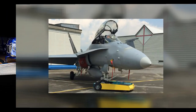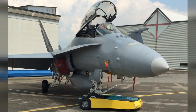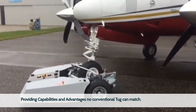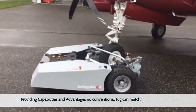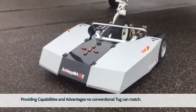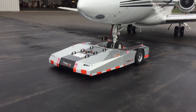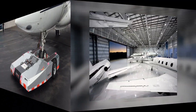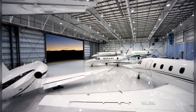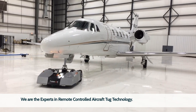TOEFLEX is providing capabilities and advantages no conventional or any other remote-operated tug can match. TOEFLEX is safer, smarter, extremely efficient, and more economical. Match your modern aircraft with the most advanced tow and repositioning technology available. Start using available hangar space you can't utilize with conventional tugs. We are experts in advanced remote-control aircraft tug technologies. Call us today or send us your request for a quote.